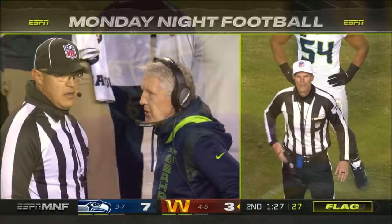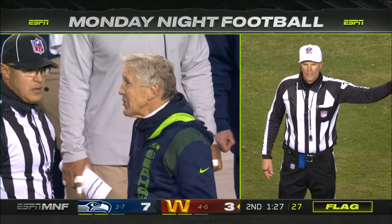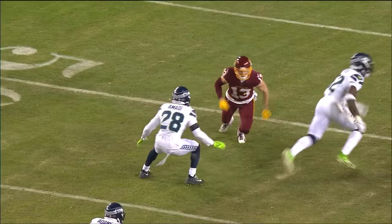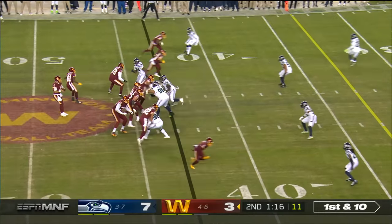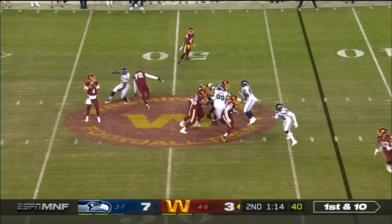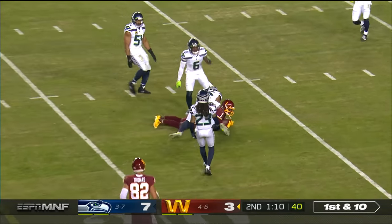Fourth down. Before the pass was thrown, holding — defense, number 28. There's Ugo Ahmadi. Down in the slot. From the Seattle 43, Heineke loads and fires. Completes to DeAndre Carter.